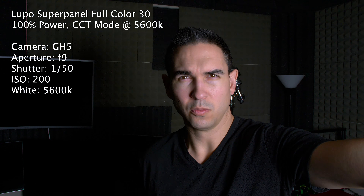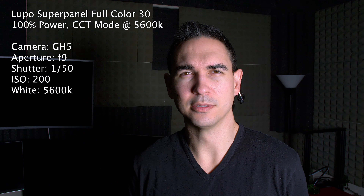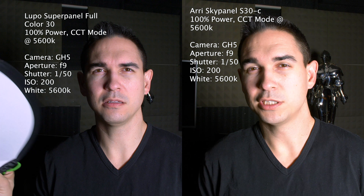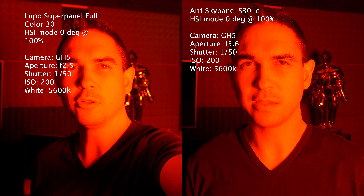But let's check the output — maybe the SkyPanel has a ton more output. Shutter speed 1/50, F9, ISO 200, one arm's length away, set to 5600K, 100% power, and 100% saturation on a red at F2.5. With everything the same, here's what the ARRI SkyPanel looks like. If we adjust the exposure, we can see that we can go all the way up to F11. Everything else the same for color with the SkyPanel gets us up to F5.6. In this side-by-side view, the ARRI SkyPanel is a little bit brighter, but you can also see the color quality is a lot better on the Lupo SuperPanel. The SkyPanel has more output in color as well.